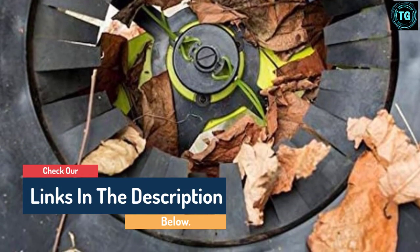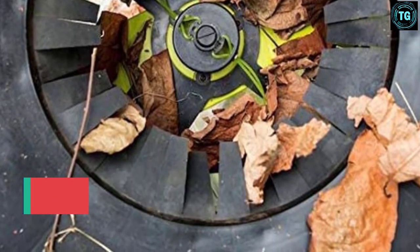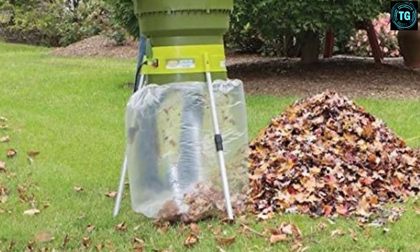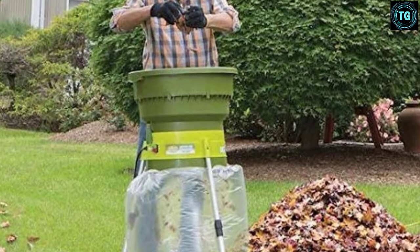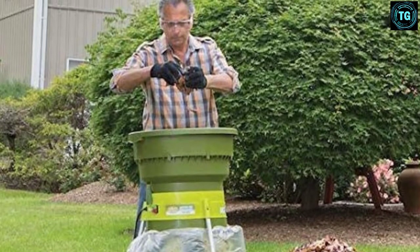You must keep an eye on the waste bag, though, as it has a habit of shifting out of place, dumping freshly mulched leaves all over the floor. As long as you're vigilant, you'll find there's almost too much to love about this standalone leaf mulcher, including its budget-friendly price. It also features a compact design — with removable legs, you can nest the motor housing inside the hopper for easy storage.